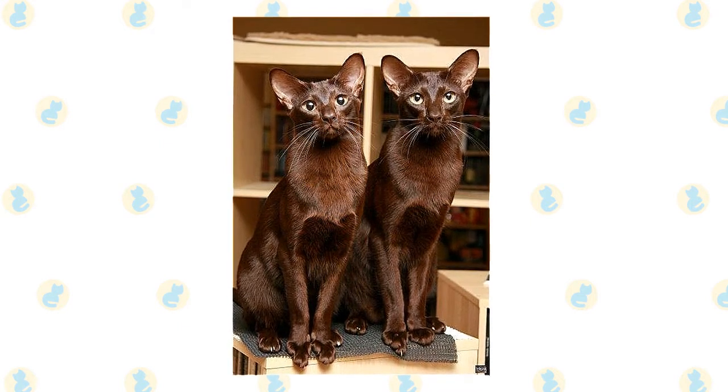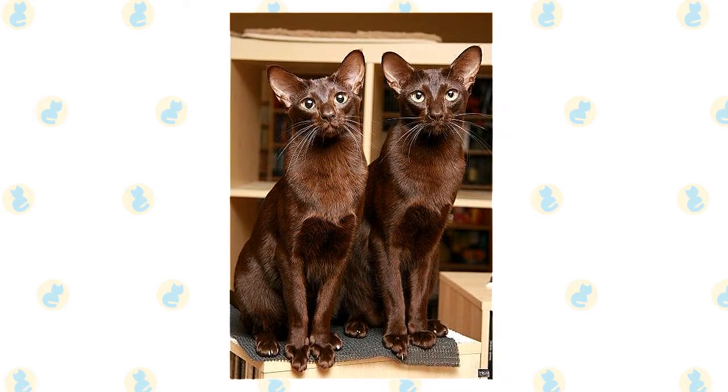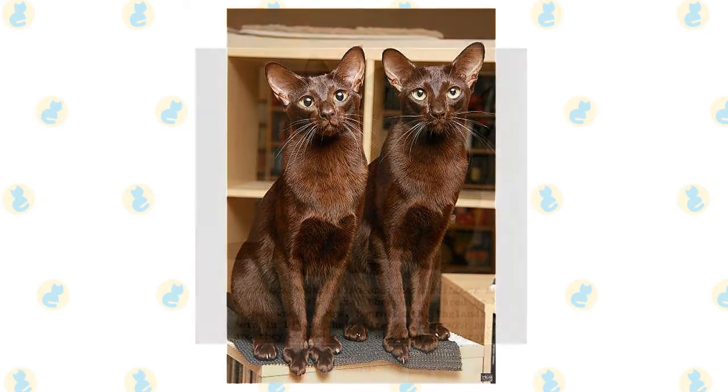The coat color is a rich deep brown with mahogany undertones that is unique to this breed. Here are a few interesting facts about Havana Brown which will give you some further insight into its characteristics and temperament.